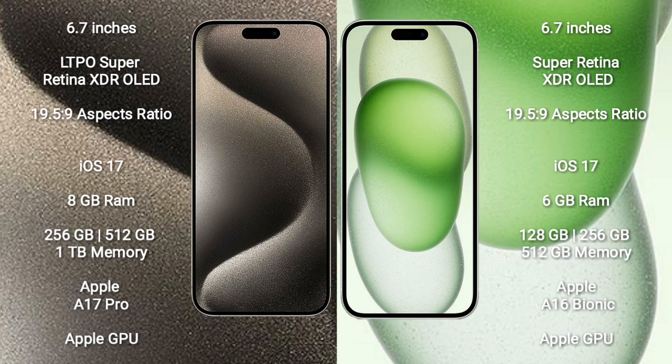Both the iPhone 15 Pro Max and iPhone 15 Plus run on the iOS 17 operating system. iPhone 15 Pro Max comes with 8GB RAM and 256GB or 512GB internal storage options.